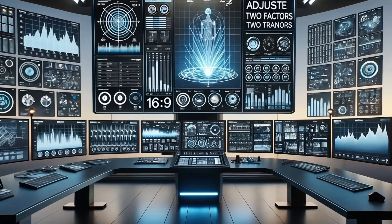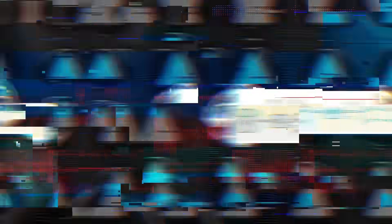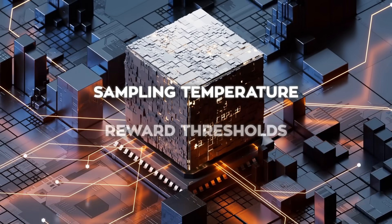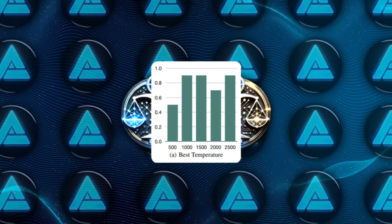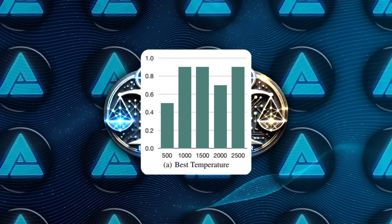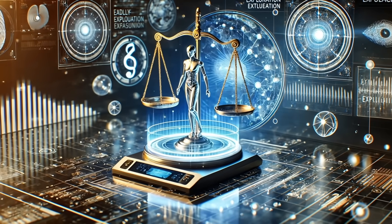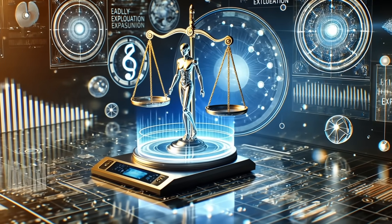This balancing act is where B-Star comes into play. It's a framework designed to monitor and adjust these two factors dynamically throughout the training process. Unlike previous methods that stick to fixed settings, B-Star adapts in real-time, tweaking things like sampling temperature and reward thresholds to optimize performance at every step. Sampling temperature controls how creative the model's responses are — lower temperatures generate more focused answers, while higher ones encourage diversity. Together, these settings shape the model's behavior and B-Star makes sure they're always aligned to get the best results.